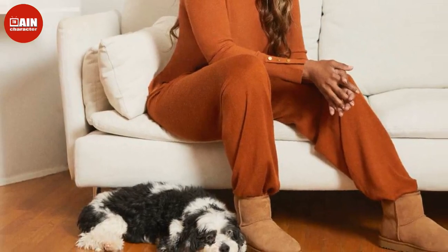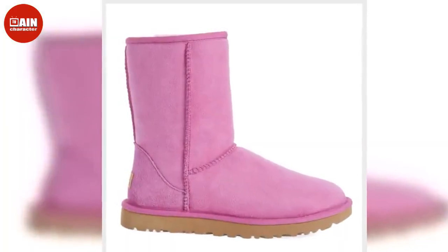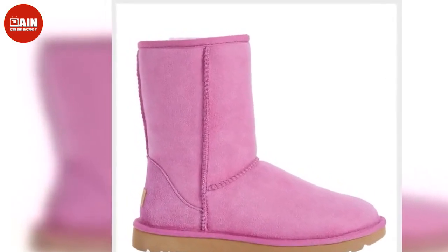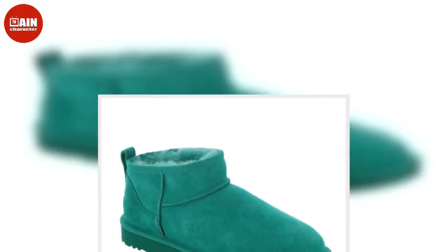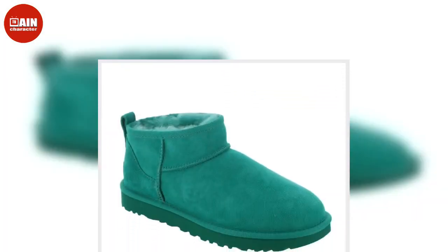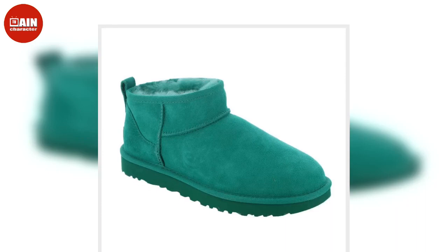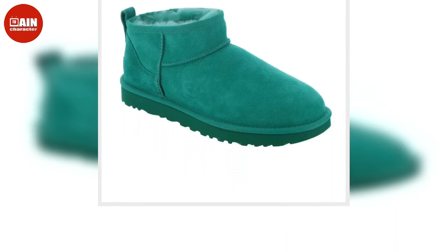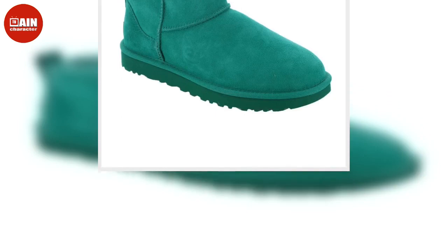The Uggs Tasman Slipper at Nordstrom features a sole made for indoor and outdoor wear, plus a top-quality suede upper that hugs your feet. On sale from $100 down to $70. The Uggs Oh Yeah Marble Slipper at Amazon — let this be the fall of fluffy slippers.